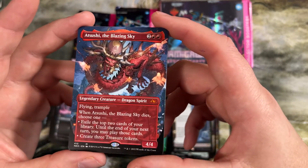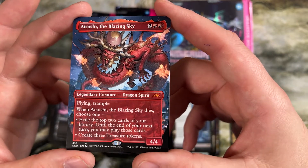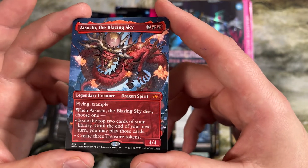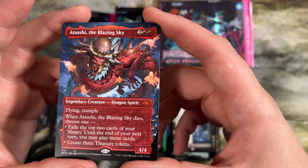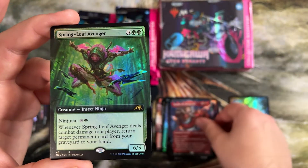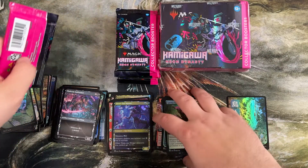This set is filled with legendary mythic dragons that have an ability when they die — flying, trample, exile the top two cards of your library, cast until your next turn, and then create treasure tokens. And foil Springleaf Avenger — another ninjutsu, that one's an insect instead of a rat. That's kind of cool.